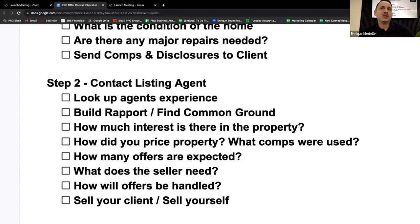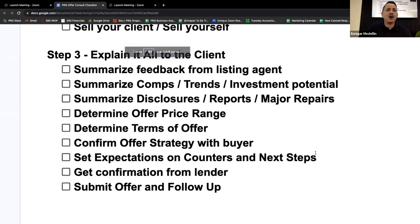Step three: explain it all to the client. The majority of the work was done before I even meet with my client — take note of that. So when I meet with them, I have a ton of ammunition. The first thing: 'Hey, did you get the email I sent you with the overview, the comparable sales, and the reports? Do you have any questions before we move into the meat and potatoes of this consultation?'